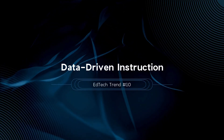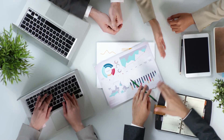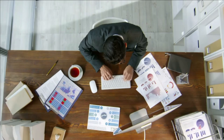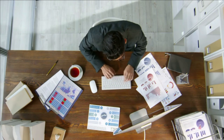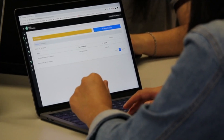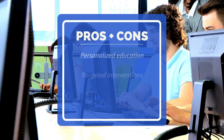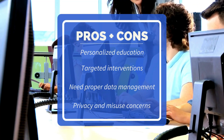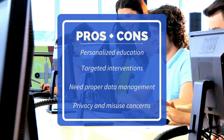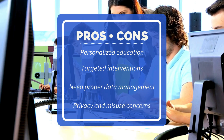And finally, trend number 10 is data-driven instruction. Using data analytics to inform teaching strategies helps in personalizing education and addressing individual student needs. A 2023 report highlights that data-driven instruction can increase student achievement by up to 20%. Tools like Brightbytes and Tableau Education analyze student data, providing insights on performance trends and learning gaps. Data-driven instruction allows for personalized education and targeted interventions, improving student outcomes. But proper data management and interpretation are essential, and there are privacy concerns and risks of data misuse.